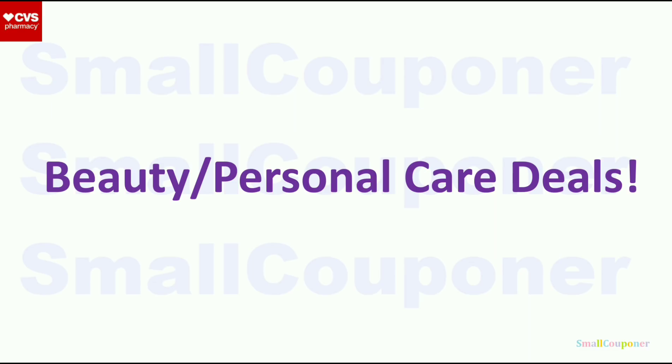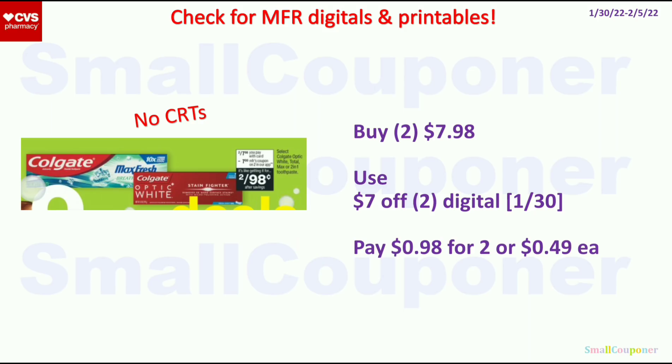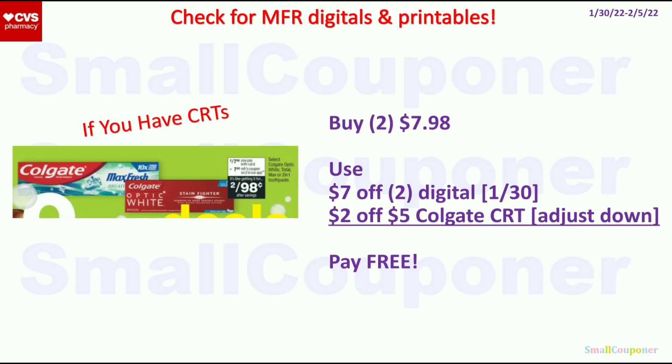Let's get started with the beauty and personal care deals. The Colgate items are 2 for $7.98. We are getting a $7 off 2 digital, so you pay $0.98 for 2, or $0.49 each. If you have a $2 off 5 Colgate CRT, it will adjust down because manufacturer coupons come off first, then CRTs come off after. It will be free if it adjusts down, but you have to do it at the register — it will not adjust down at self-checkout.